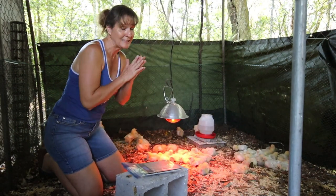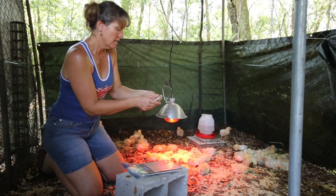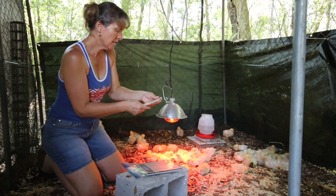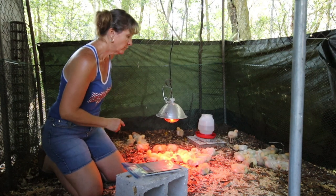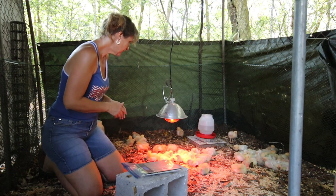We did check the dates — they are 11 days old. They hatched on Tuesday, March 8th, and we received them the following Thursday.